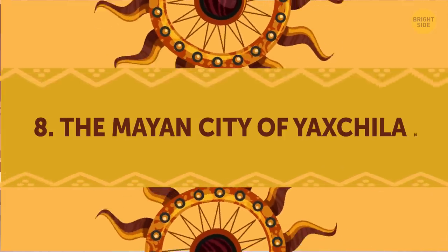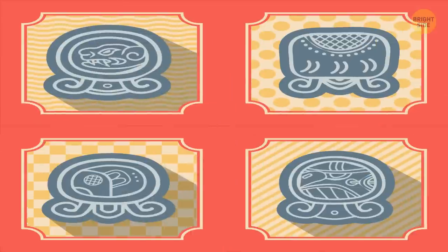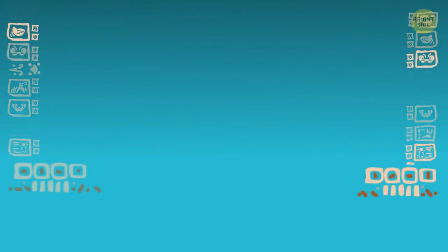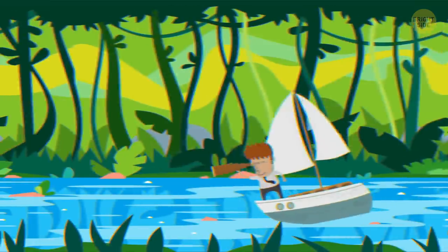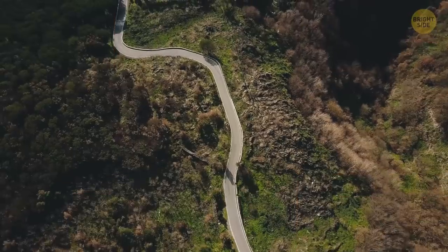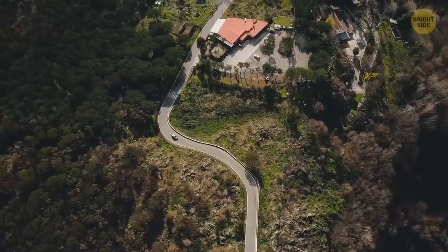The Mayan city of Yaxchilan. Located not far from Palenque, the ancient city Yaxchilan was one of the most powerful states in the Mayan Empire. The city is known for its well-preserved stone ornamentation above the doorways of the main structures, known as lintels. These lintels contain hieroglyphic texts that give insights into the history of the city. Until recently, it was difficult to reach the site other than by river or by air — no roads existed within 100 miles. This changed after the construction of a border highway by the Mexican government in the early 1980s, and since then these ruins have had a steady influx of tourists.